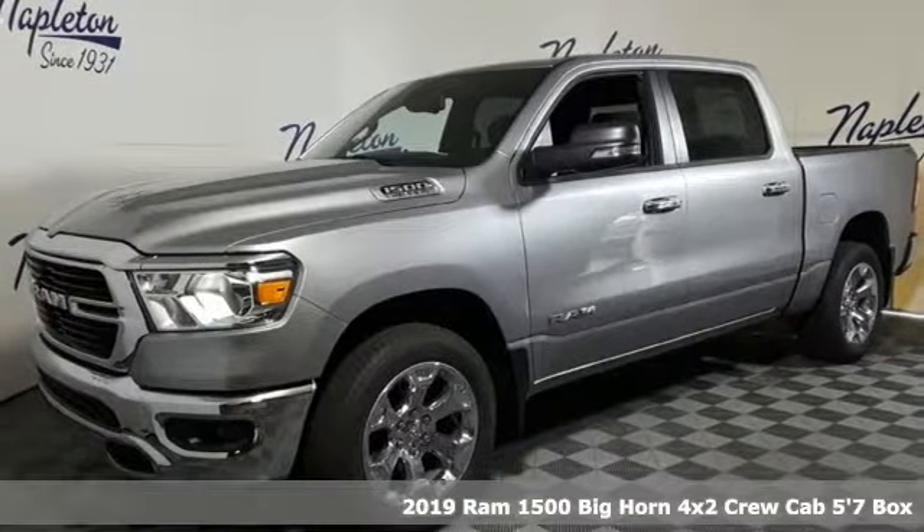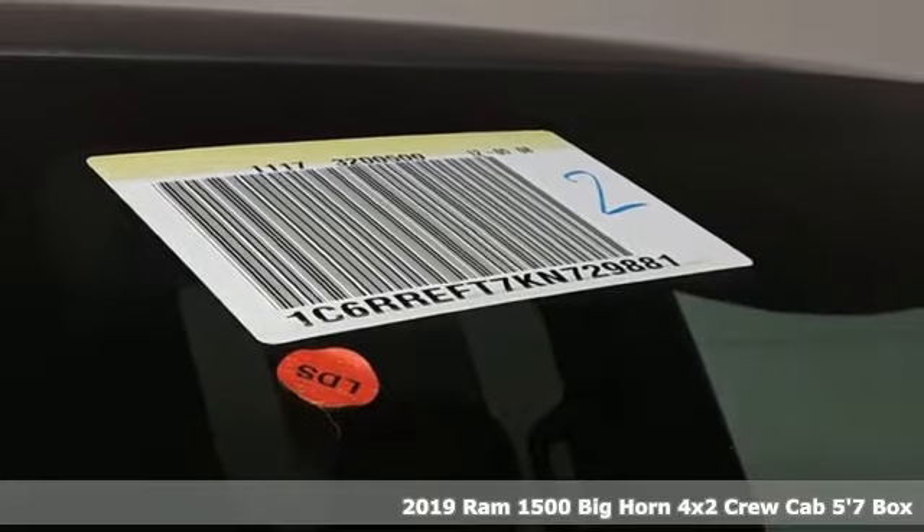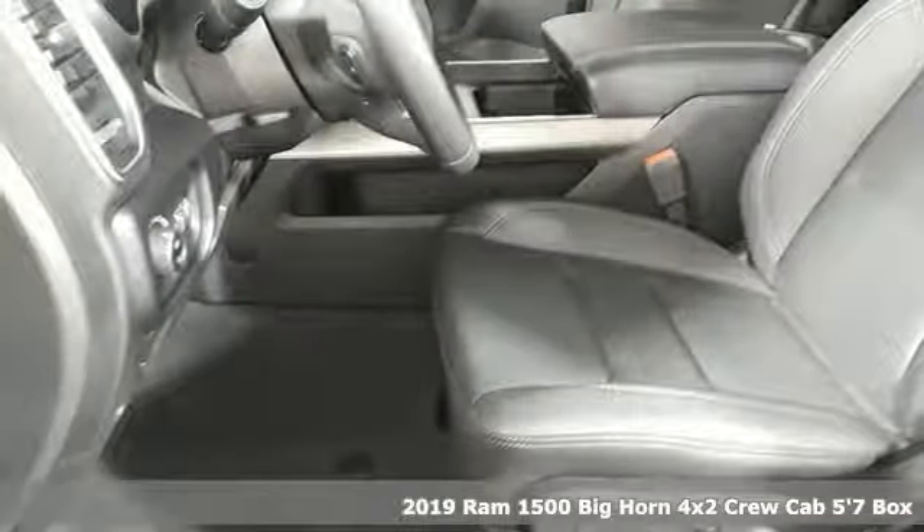It's a new 2019 Ram 1500. Engineered to get things done. Engineered to be a Ram. You'll look forward to every drive with features like these.